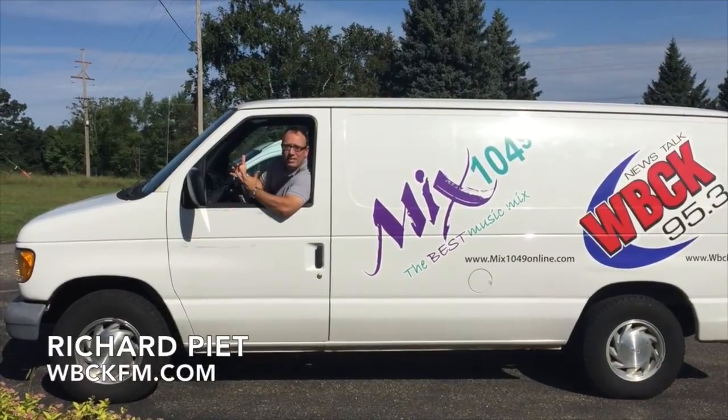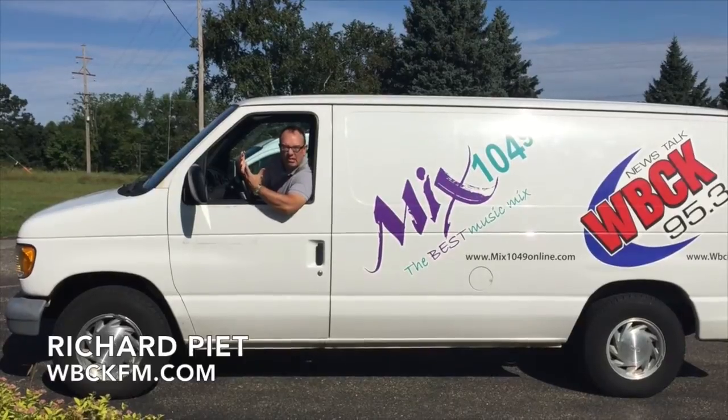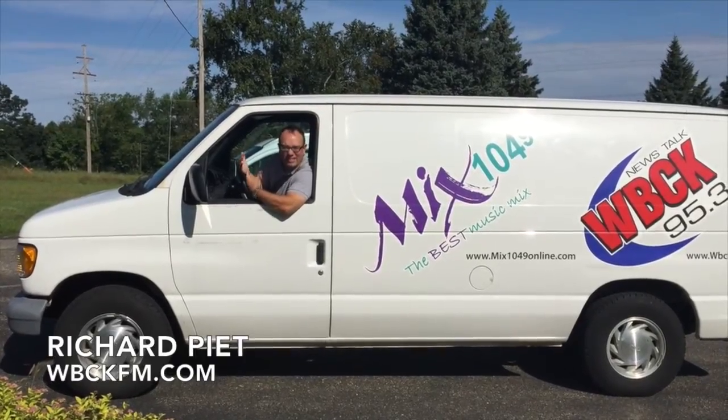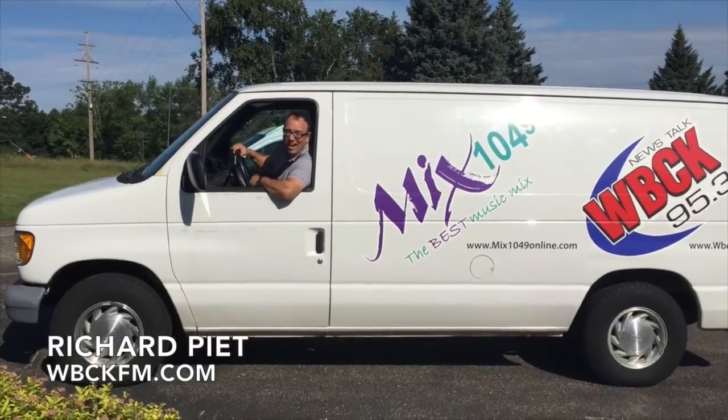When you think vans, what comes to mind? Probably something big and bulky and thirsty, like this old thing. We're going to change your thinking about vans right now.